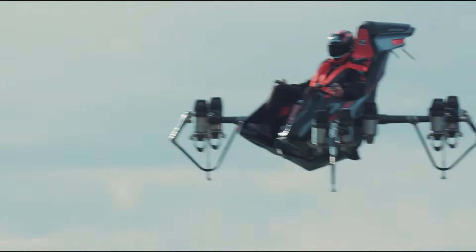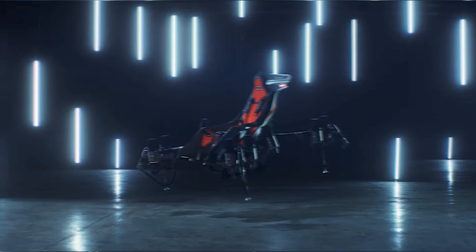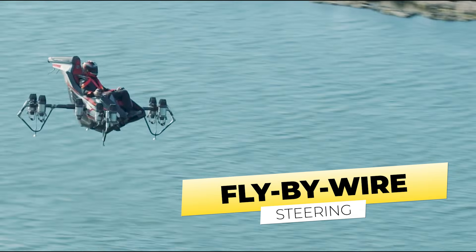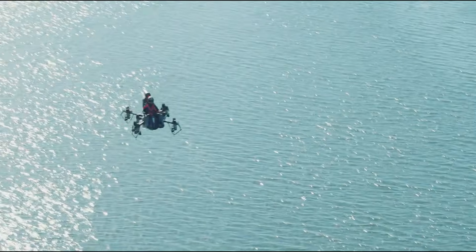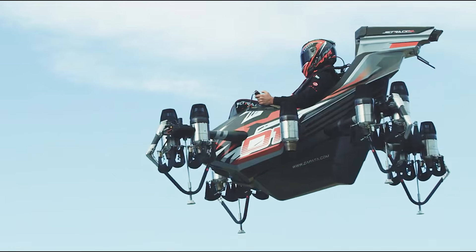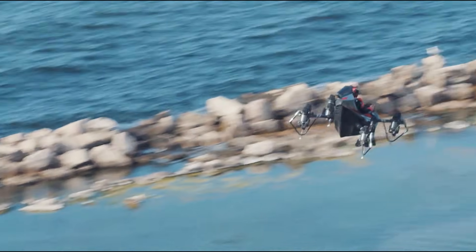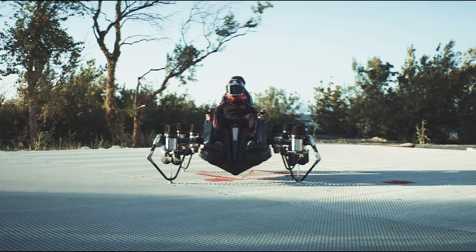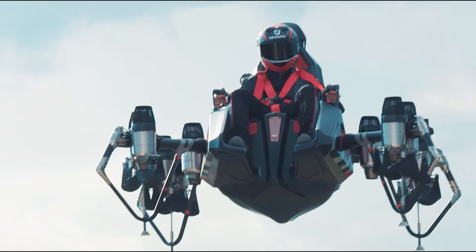Another standout feature is its fly-by-wire control system, which enhances safety and simplifies operation, requiring minimal training for pilots. This aircraft is not only designed for civilian use but can also be adapted for military applications, thanks to its modular carbon chassis that allows for both manned and unmanned flights.